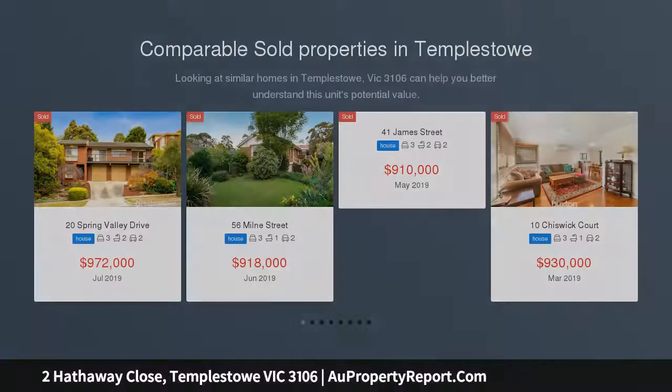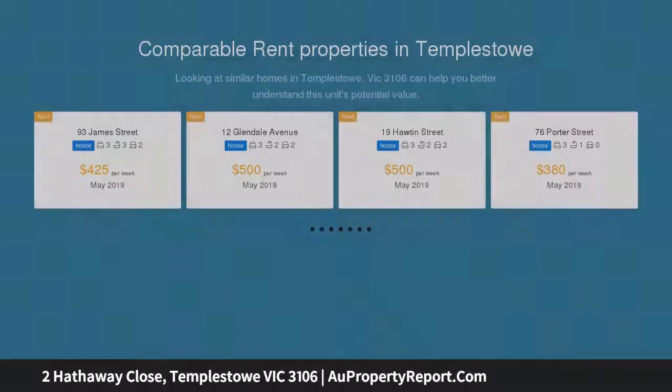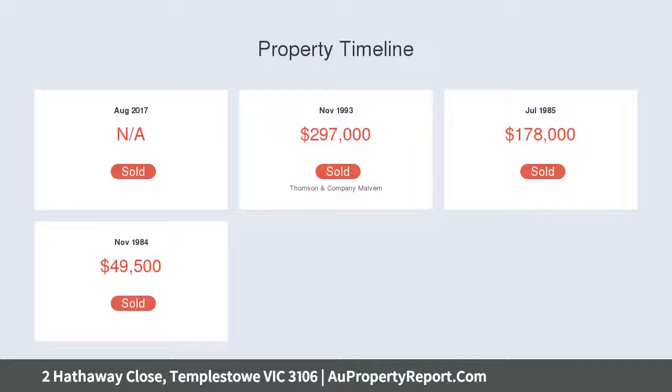This timeless rear north-facing residence delivers remarkable space and light-filled architectural style throughout. Its standout appeal features a formal living and dining zone displaying cedar-lined cathedral ceilings for refined entertaining, and a separate family meals area for seamless everyday living.